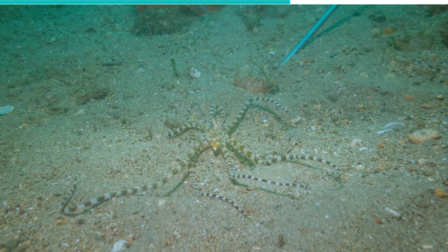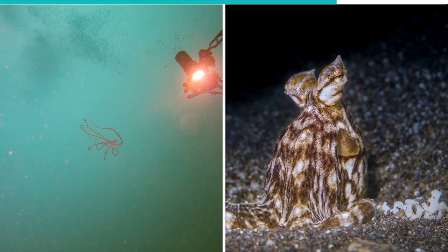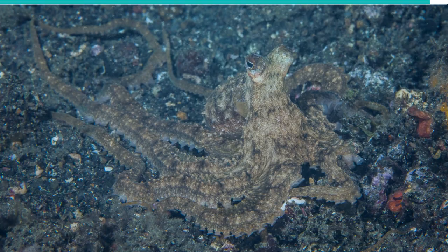All three of these animals are known to be dangerous, and by mimicking them, the vulnerable octopus can scare off predators. In order to make this happen, the Mimic Octopus does not have a rigid exoskeleton, which allows it to mold its body into whatever shape it desires.